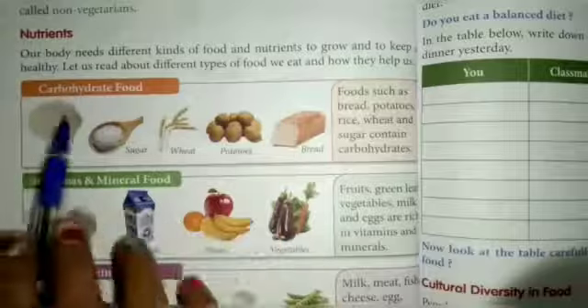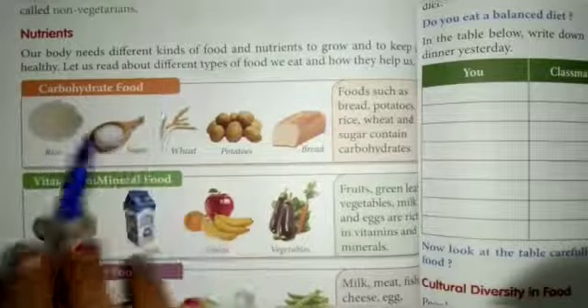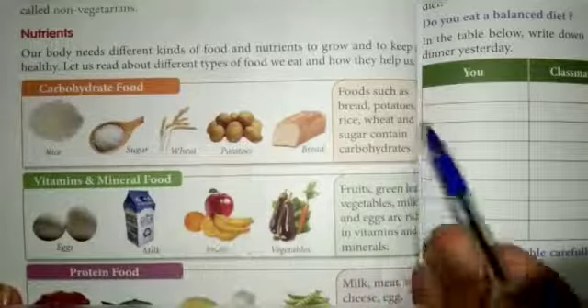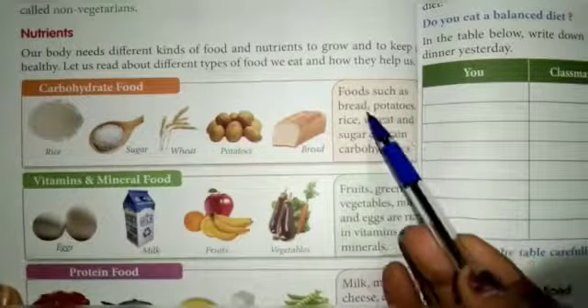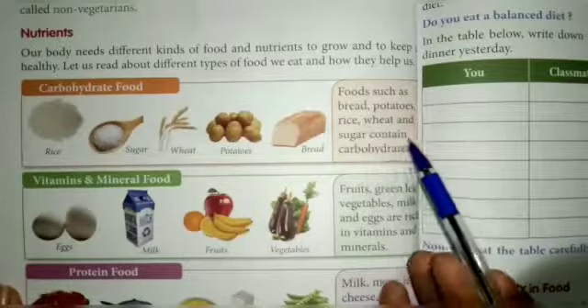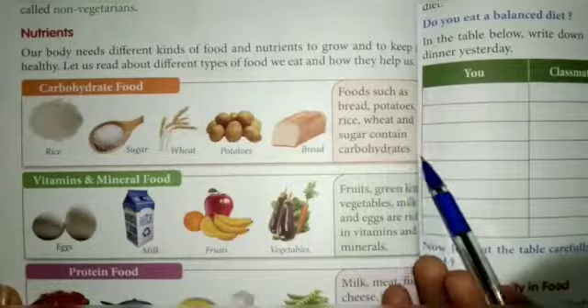Look at this chart — carbohydrate food. Foods include rice, sugar, wheat, potatoes, and bread. Food such as bread, potatoes, rice, wheat, and sugar contain carbohydrates.